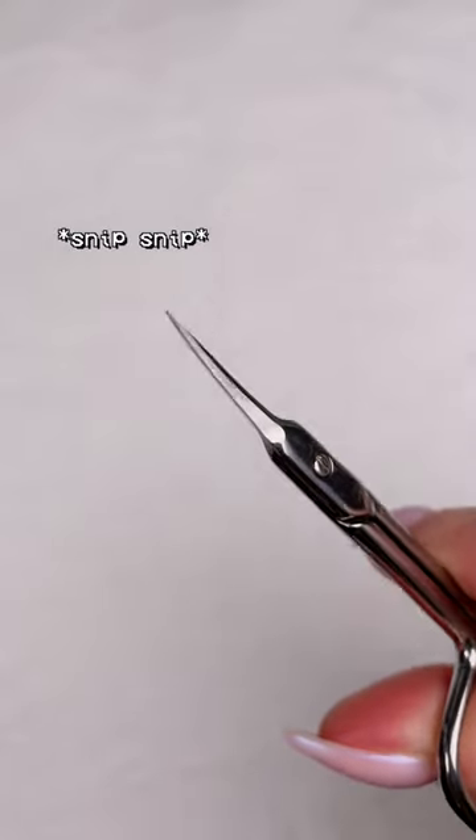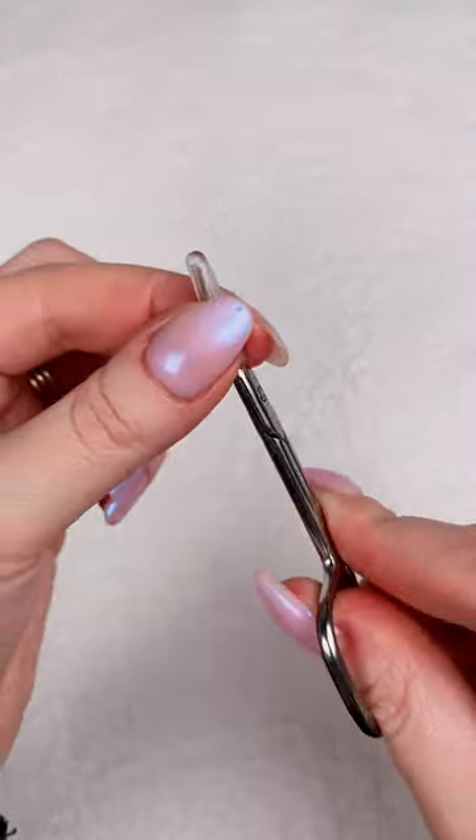Time for a mini Amazon nail haul. Needed a new pair of nail scissors. These are very precise and sharp. I like the little protective cap that they come with.